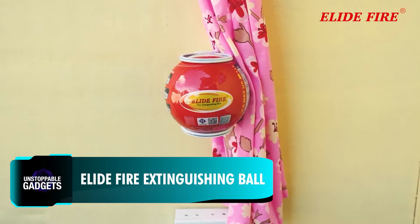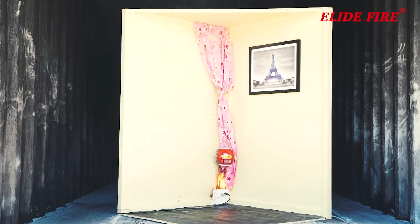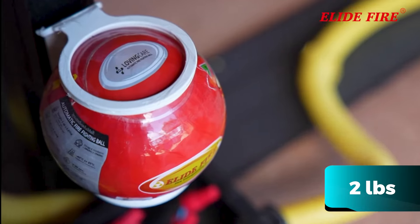Would you spend $90 on a fire extinguisher that explodes when in use? When flames get in contact with these balls, they self-activate. Open flames burn the plastic cover and trigger an explosion. A loud bang alerts the user and disperses around 1 kg of fire-suppressing powder.